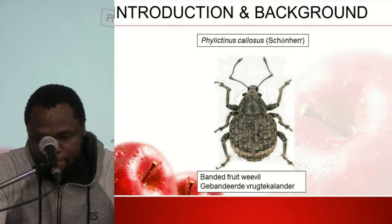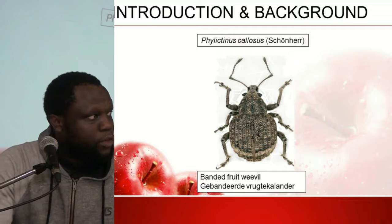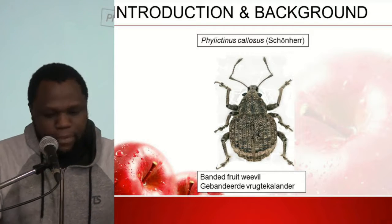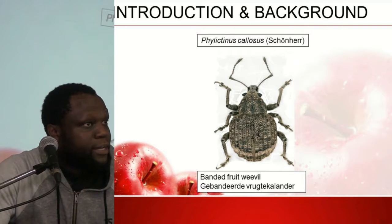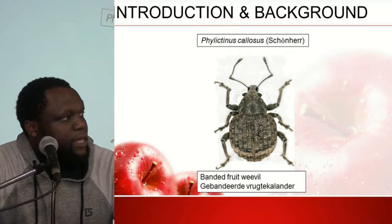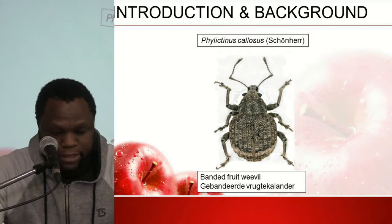It is difficult to control, particularly in nectarines and apples, and this may be due to more irrigation in fruit orchards, which results in two generations per year rather than one as in grapevine orchards. The adults are nocturnal and active at night, feeding on leaves, stems, and fruits.